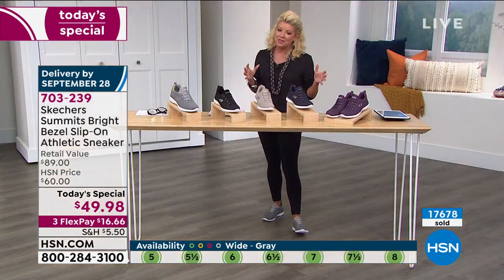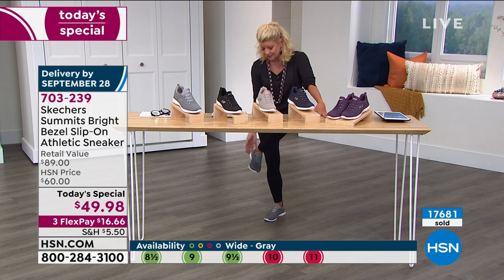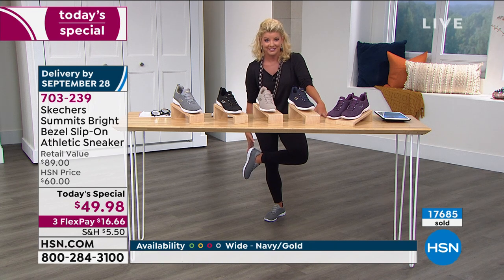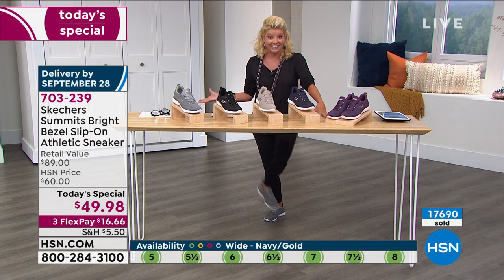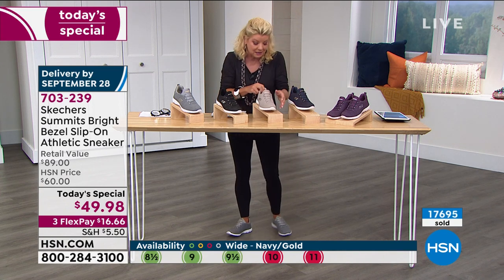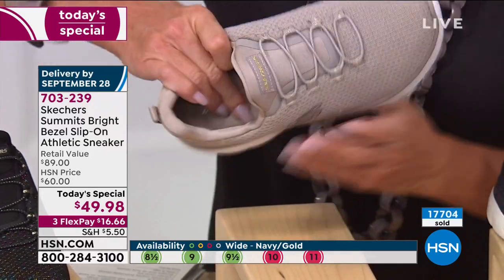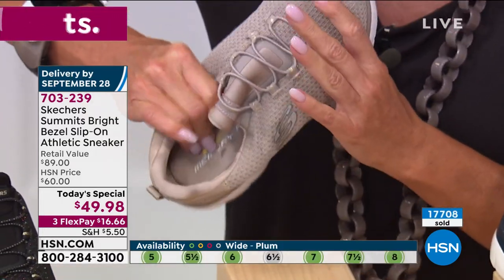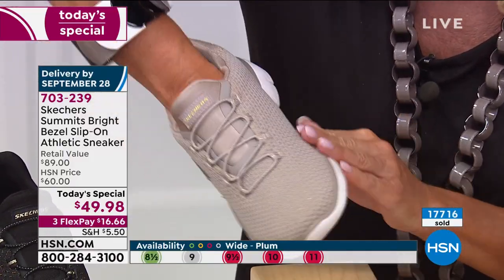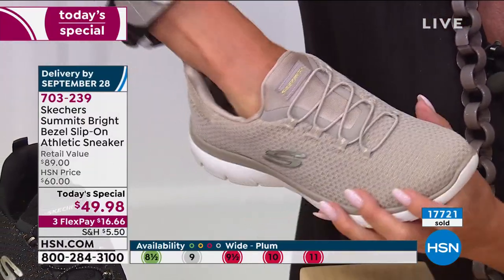The one thing we hear over and over again — there is no break-in period. You slip these on, you take one step, and you're hooked. That memory foam goes from back of the heel all the way up to the toe. Plenty of room for your toes to wiggle around. Easy to slip in because these are stretch laces — you don't have to worry about tying them. The extra gussets on the inside and the tongue are all padded.